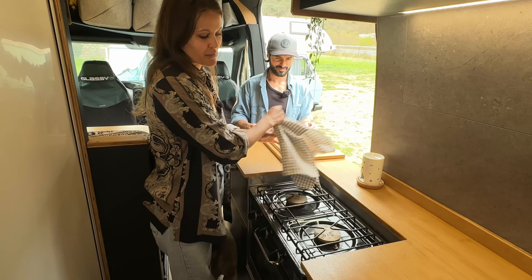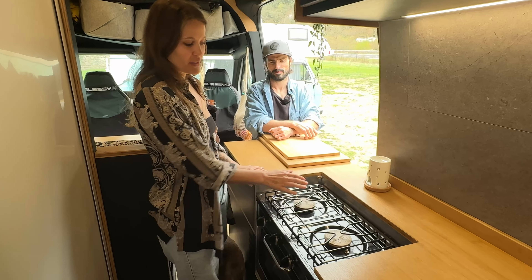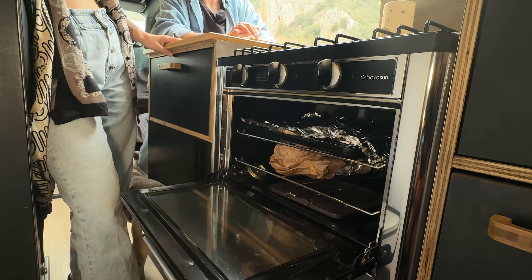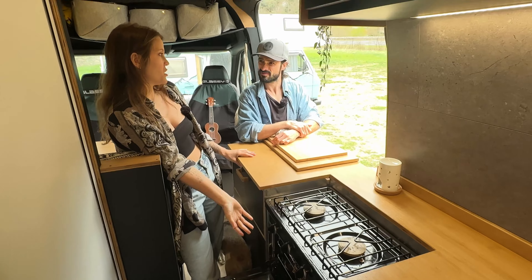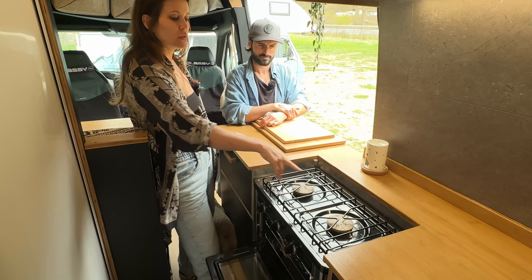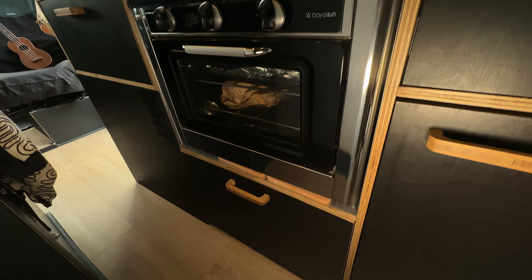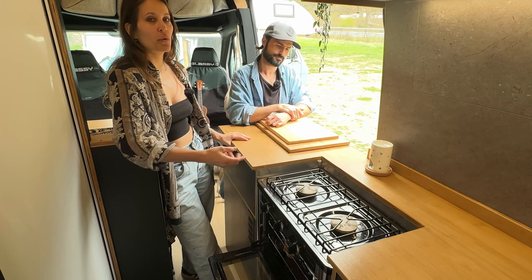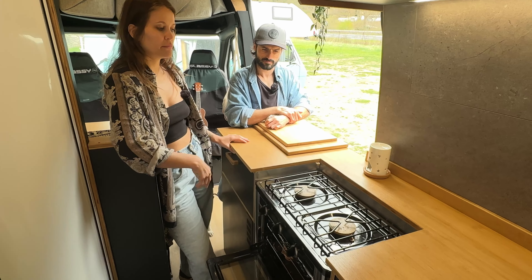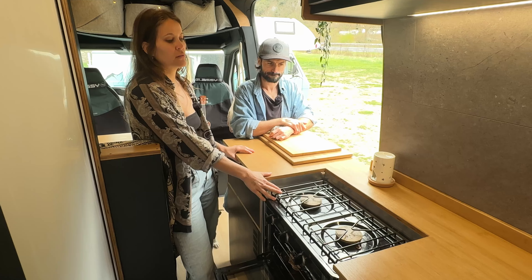This is the stove - a secret of van life is to put something on the burners while driving so they don't rattle. It has two burners and an oven - it's a camping oven, almost the only one you can legally register in Spain. When you use both burners and the oven together the heat isn't as strong as a normal stove, but it does the job. We're vegan and cook lots of curries and lentils. Once it gives out we're keen to change it.